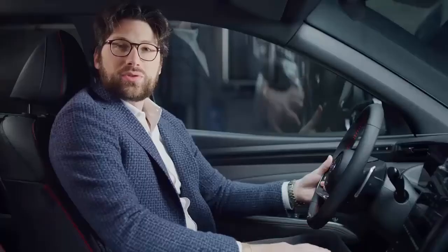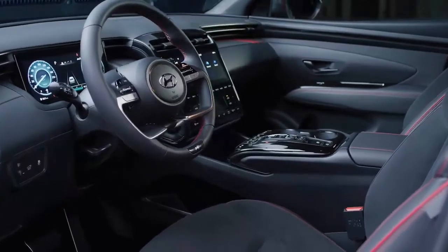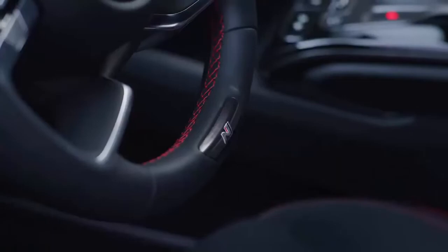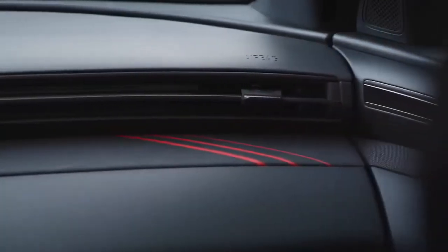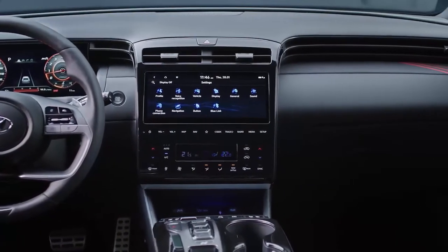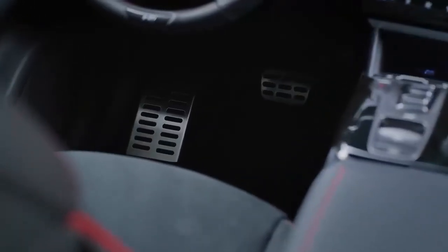The clean and modern interior design of the new Tucson is applied also on the N-Line. The seats come with suede and leather and of course an N-logo on the seat back. They also have red stitching, as does the armrest, the steering wheel, and the door trim. Along the cloth line in the crash pad there are some red accents, while the blacked liner is giving an additional sporty touch. Last but not least, the metal pedals deliver the perfect grip for the driver.